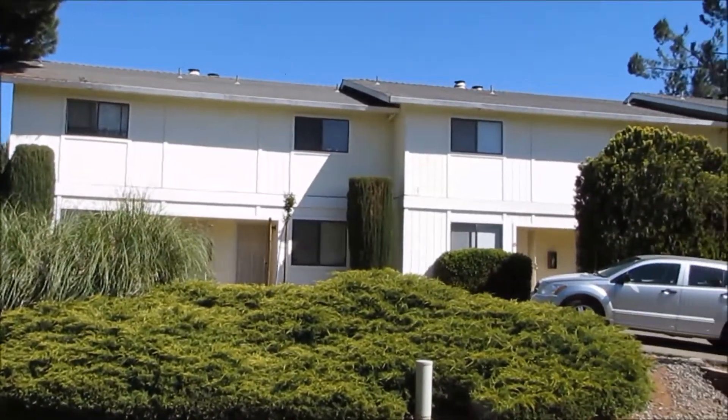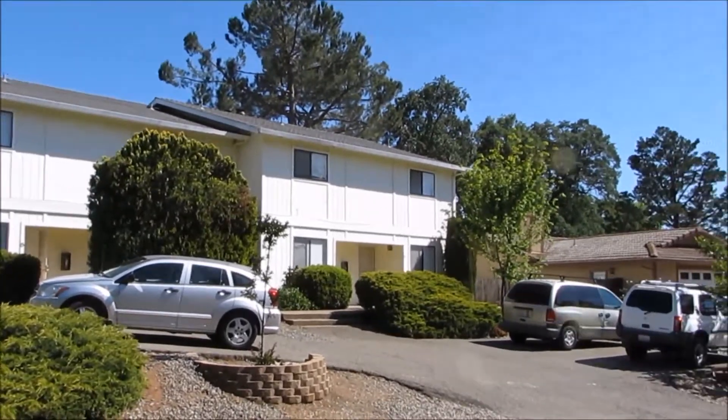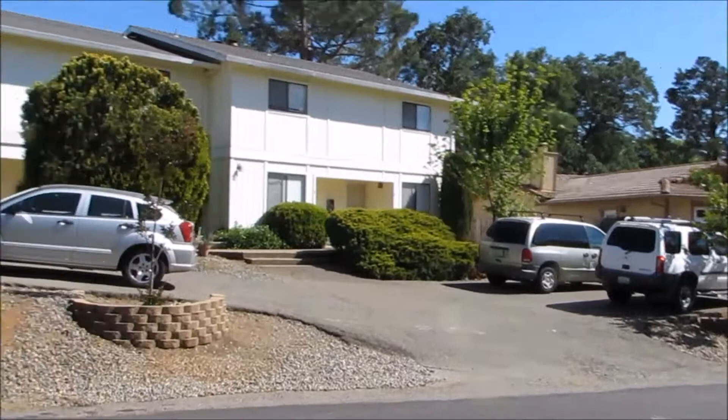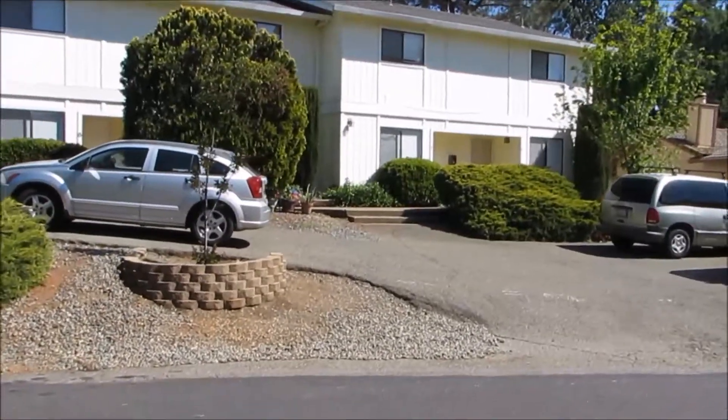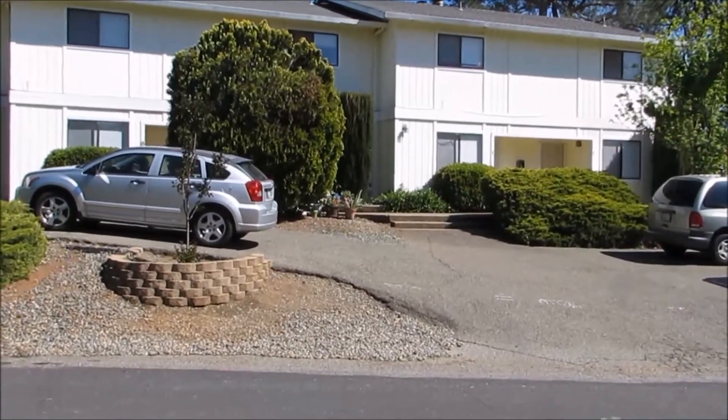And that's apartment 3, 4, 5, 6, 7, and 8. And here's the parking in the front.